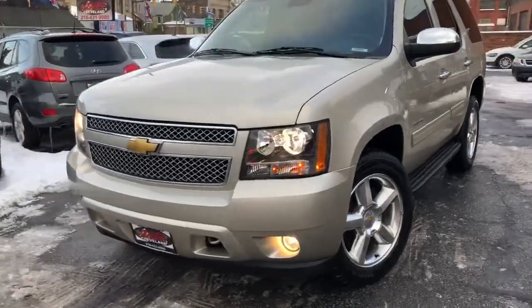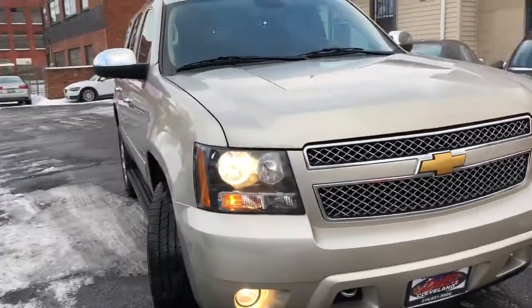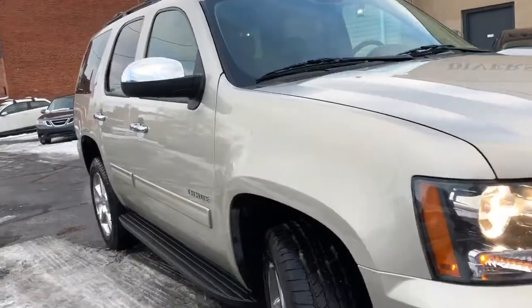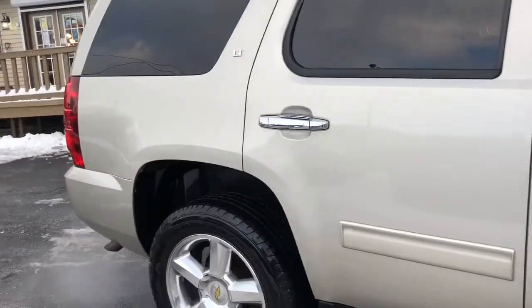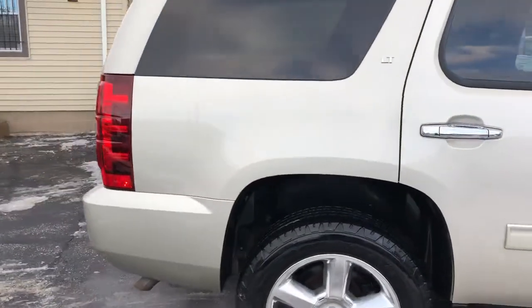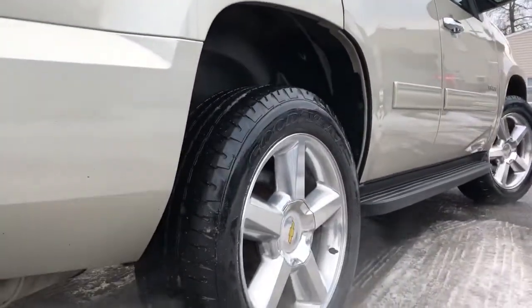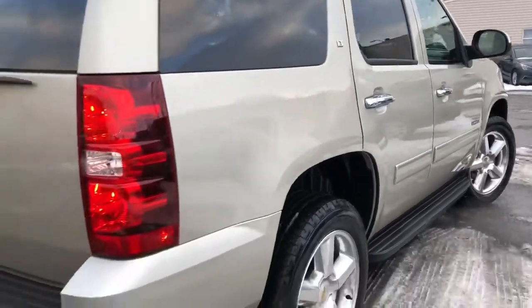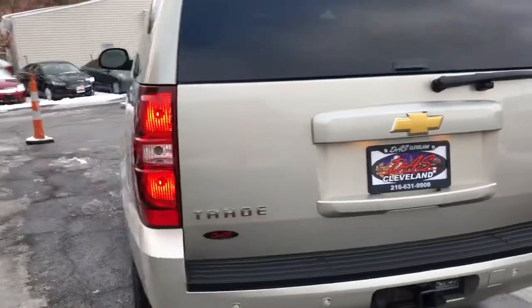Hey folks, we're back. I got a one-owner 2013 Chevrolet Tahoe — this is an LT2 package. Does have the factory heated seats, third row seating, trailer tow pack, Vortec 5.3. I'm gonna tell you folks right now that this is the nicest Tahoe in the city for the money, bar none. I want you to go look at all the others first, then come out and take a look at this truck.